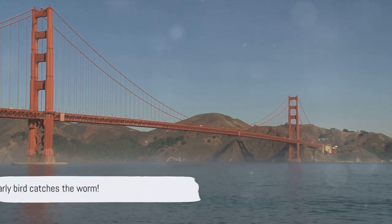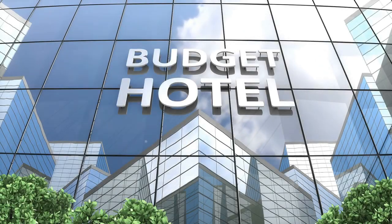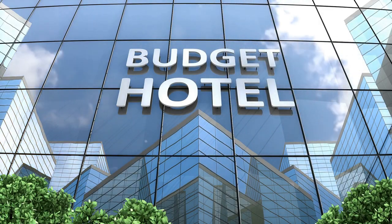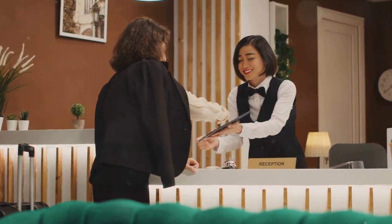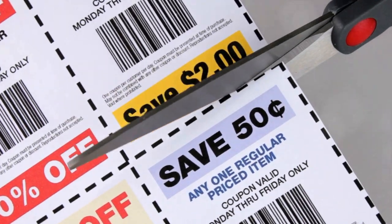Remember, the early bird catches the worm. Once you have your travel dates, it's time to look for a place to rest your head. Don't overlook budget hotel chains — they often offer great value. Booking directly with hotels can earn you loyalty points leading to future discounts. Coupon booklets too are a treasure trove of savings.